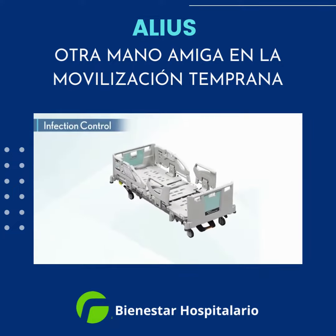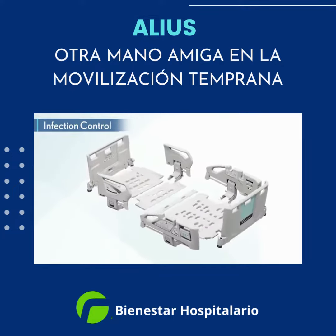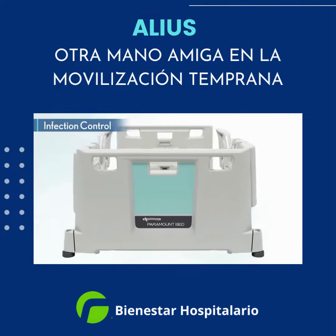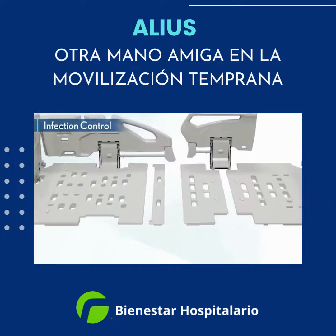To reduce the risk of infection, high-touch bed surfaces such as the side rails, head and foot board, and mattress decks are antimicrobial treated.